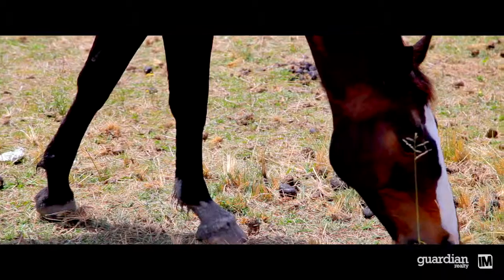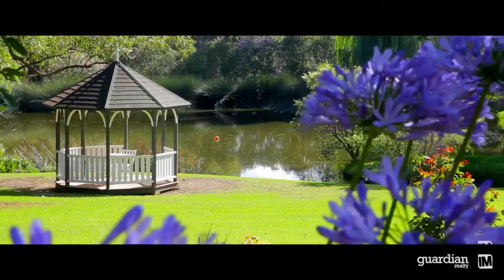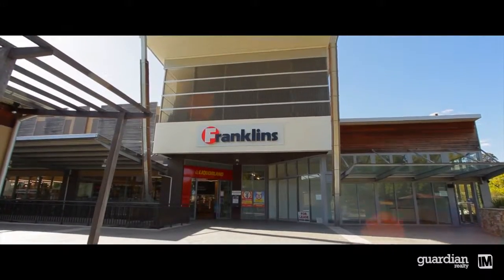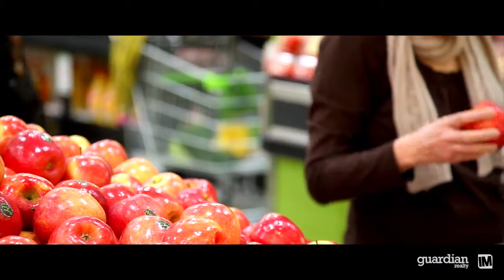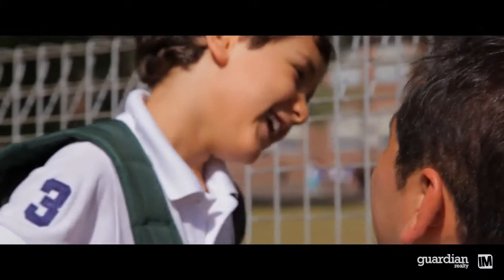With its semi-rural setting, Galston offers a relaxed lifestyle that is a welcome retreat from the hustle and bustle of inner city living. Framed by beautiful estates, its village shops, friendly neighbours and quality schools create a safe and friendly environment that families will love.